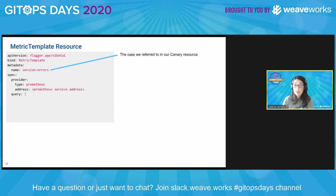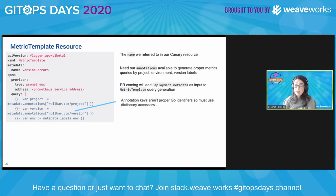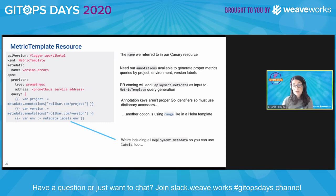On Flagger, all we need is to add the same name that you added in the canary, and we need annotations. The annotations generate proper metric queries using the project, the environment, and the version labels. At Robar, we are contributing back to Flagger and we have a PR coming up to improve the data back at the metrics. There are some things to be aware of: the annotation keys are not proper Go identifiers, so you must use a dictionary accessor — you must use dot accessors or maybe a range like in the Helm template. We also include all the deployment metadata, so you can use labels.